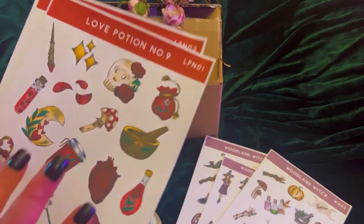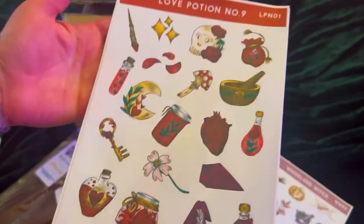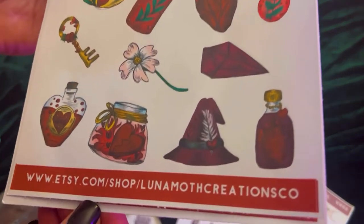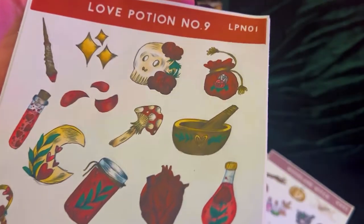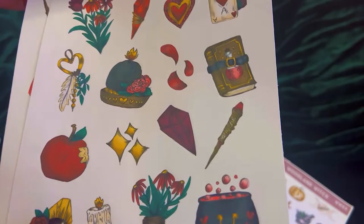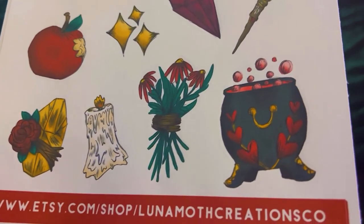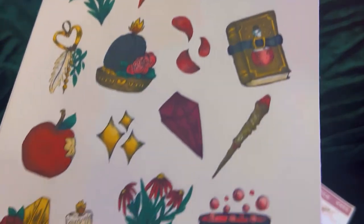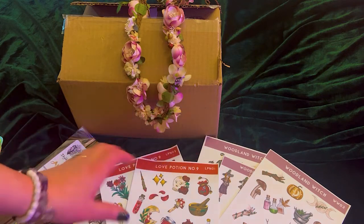And then I saw this and I was like, I have to get these — look at how beautiful! This is called Love Potion Number Nine, and it comes with two sheets. So beautiful! I love these two shops — Dryad Incense and Luna Moth Creations.